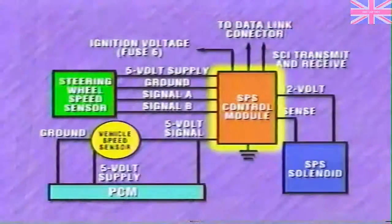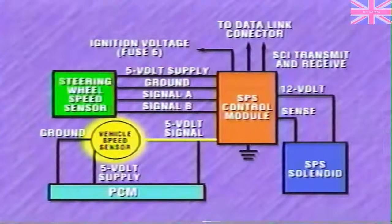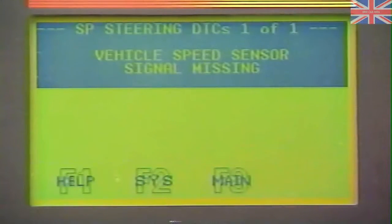One of the main jobs of the control module is to use inputs from the vehicle speed sensor and steering wheel speed sensor as the basis for operating the speed proportional steering solenoid. The control module also checks the system for malfunctions and records diagnostic trouble codes when it detects them.